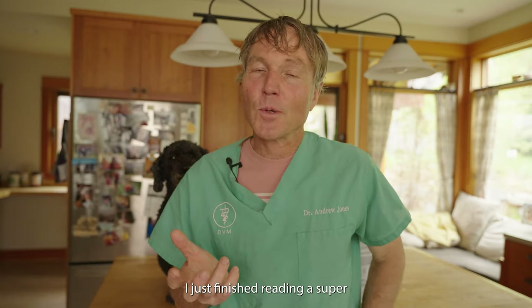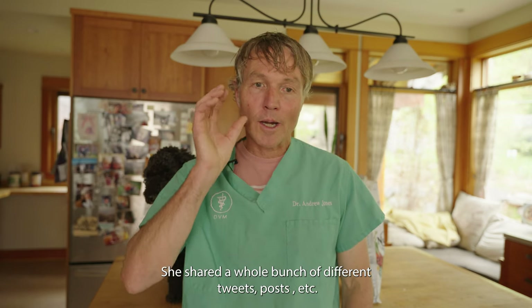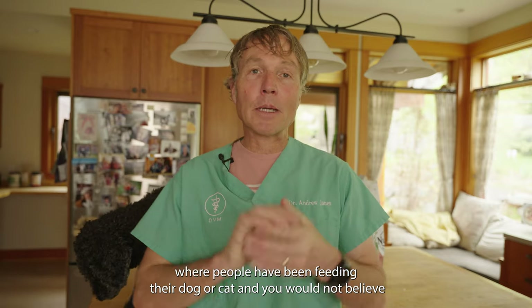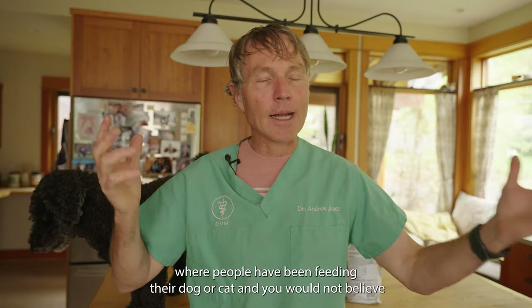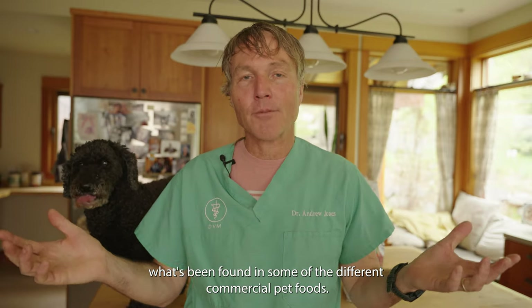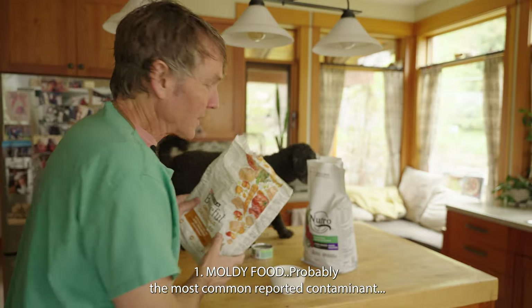You would not believe the number of different things that are found in commercial pet food. I just finished reading a super interesting article in Susan Thixton's 'The Truth About Pet Food,' where she shared a whole bunch of different tweets and posts where people have been feeding their dog or cat and found unbelievable things.